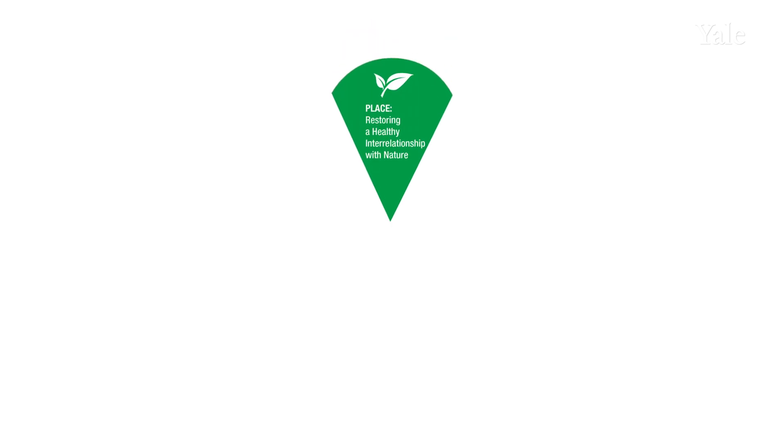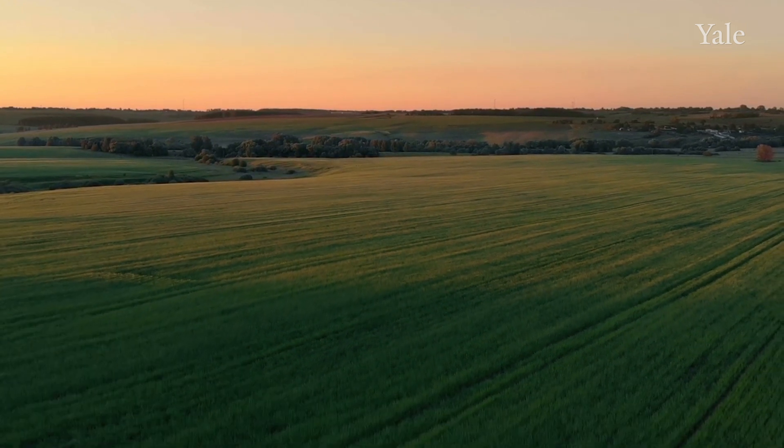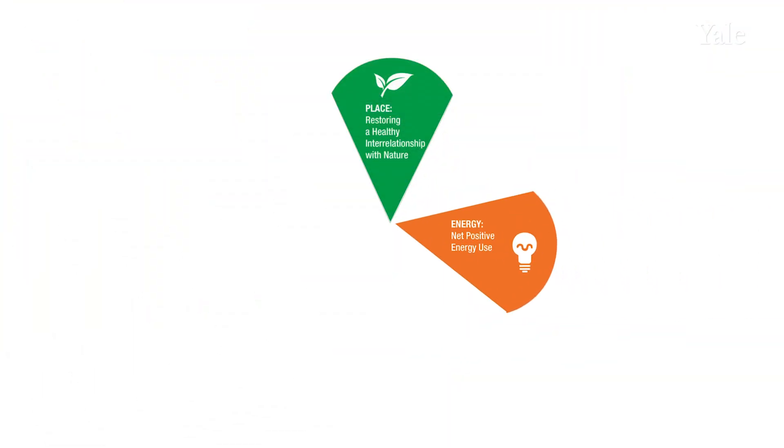There are seven main petals that form the core of the Living Building Challenge. The first has to do with place, understanding the climate and impacts that a building may have on its site. The second has to do with the responsible use of energy on site as well as water.